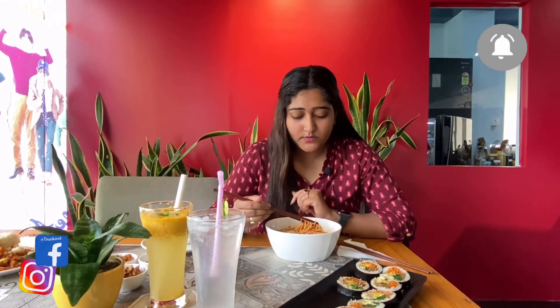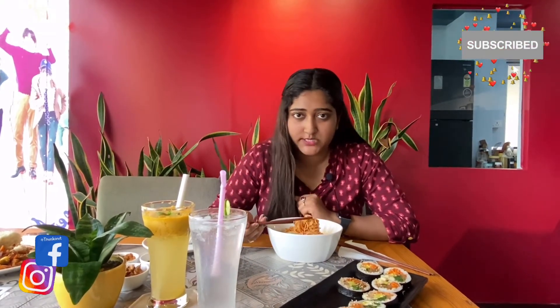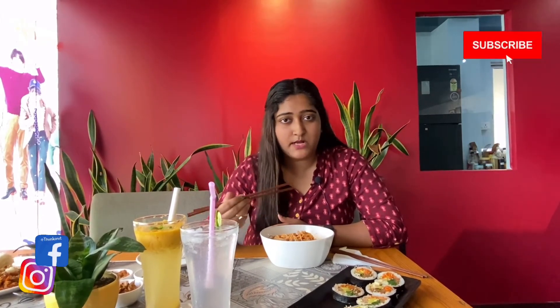It's not extremely spicy, but those who don't eat spice can taste a little bit — taste-wise it's very good. The uniqueness of this is that it's served cold rather than with warm soup, which makes it very unique for noodles.